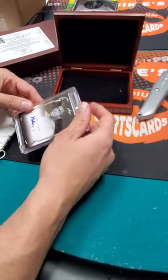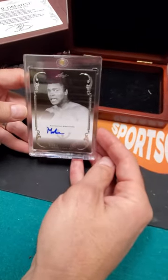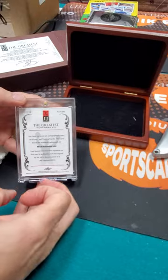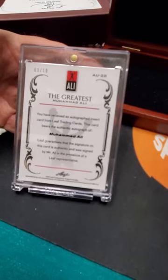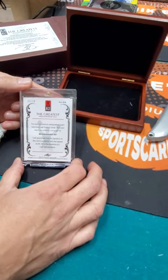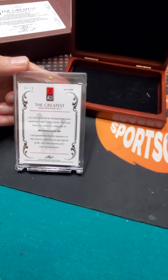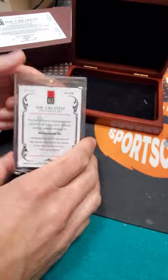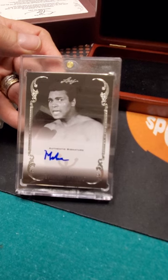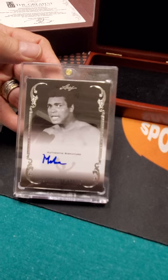Oh, look at that — nice looking autograph! That is a good looking pen. Early in that pen's life, Muhammad Ali autograph. Nice picture. Any information on the back? Number 23 out of 10 — downside with boxers, you can't get a jersey number. That is pretty incredible. Let's take a sneak peek at the autograph again. Nice clean autograph there. And that, ladies and gentlemen, is why you play the game — the greatest first autograph you have for Muhammad Ali.